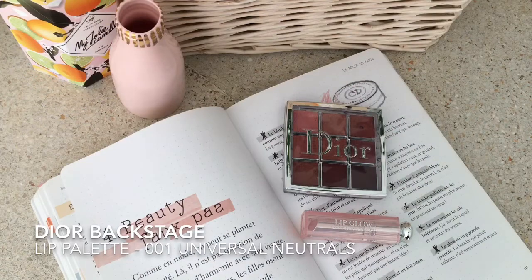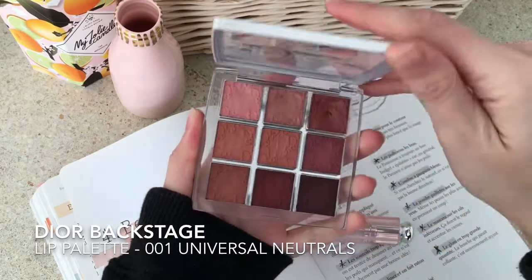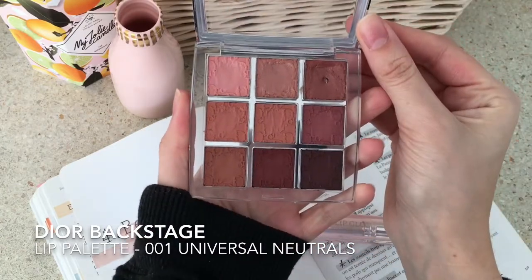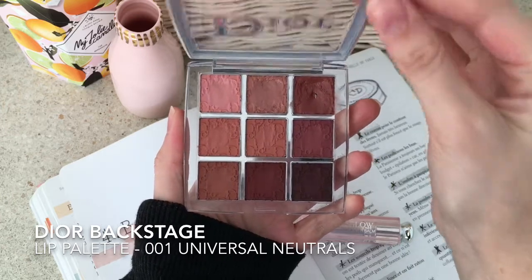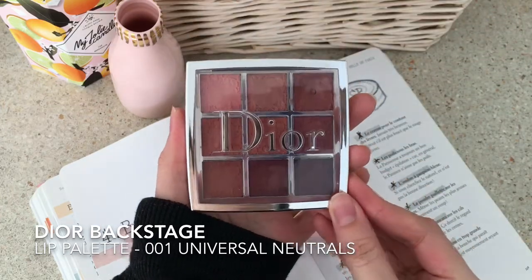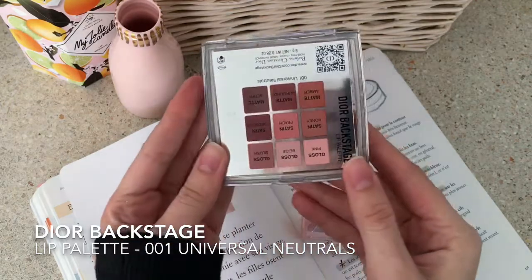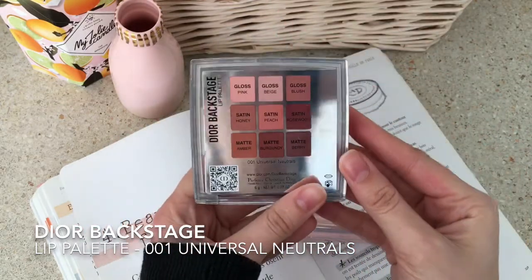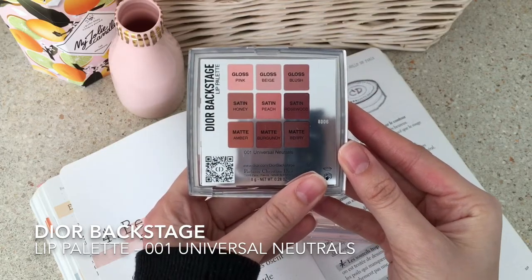However, if I had to choose only one product, I would choose the Dior Backstage Lip Palette number one. It's a set of three glosses, three satin shades, and three matte ones that I think would match any skin tone. This one is called Universal Neutrals and as you can see it has very natural colors that would look great on anyone.